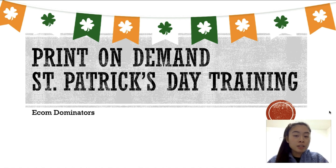Now, if you missed the Valentine's Day sales, that's okay. If you're just starting right now, get on the St. Patrick's Day designs because it's a huge holiday where people are literally looking for t-shirts, hoodies, and different types of accessories.